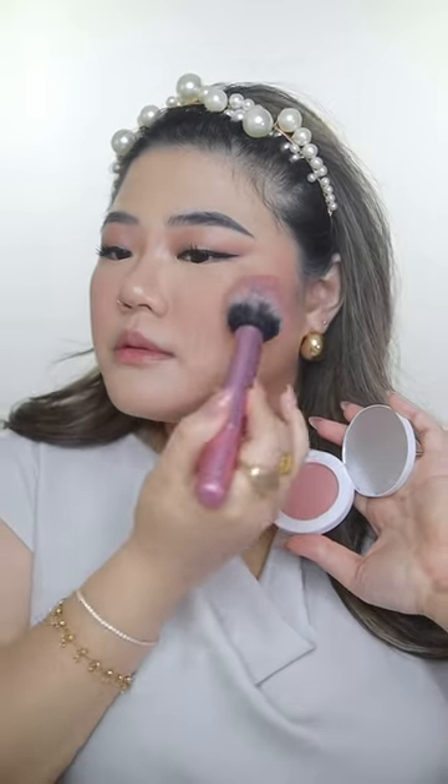We're going to move on to blush. I'm going to go in with Makeup by Mario powder blush in the shade Desert Rose — a very beautiful, subtle shade. I wasn't supposed to get this shade; I was supposed to get the coral shade, but I got the wrong product and ended up loving it.